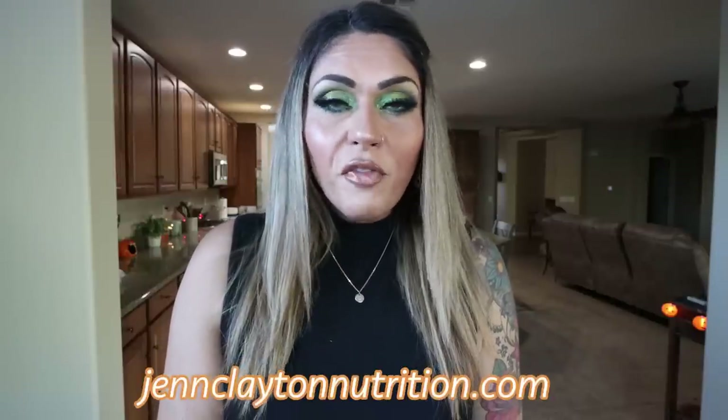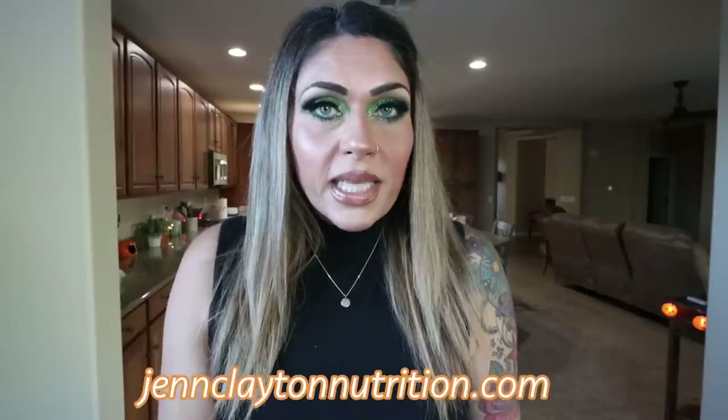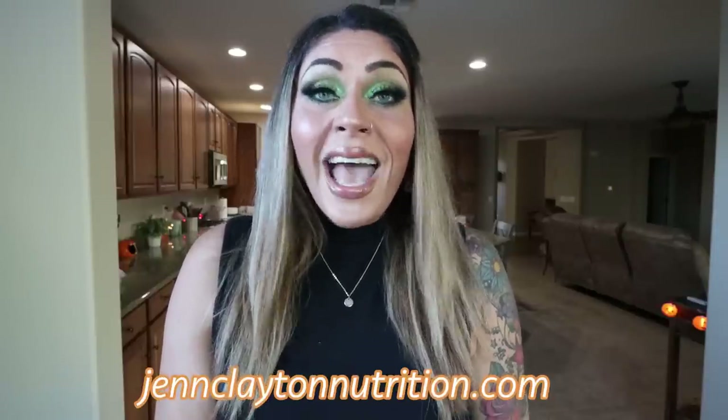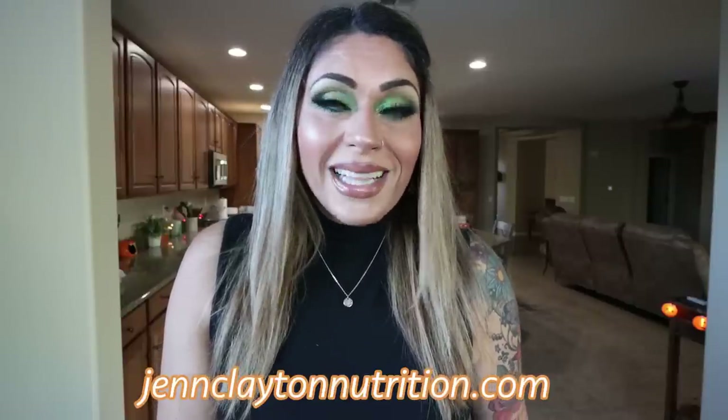You'll also find nutrition coaching where I offer personalized macros and calories — I cannot recommend this enough, this is how I've lost over 127 pounds. I also offer one-on-one coaching if you'd like to chat with me directly, links and discounts to my favorite things, and you can join our Facebook group. We'd love to have you, so let's jump into meal prep!